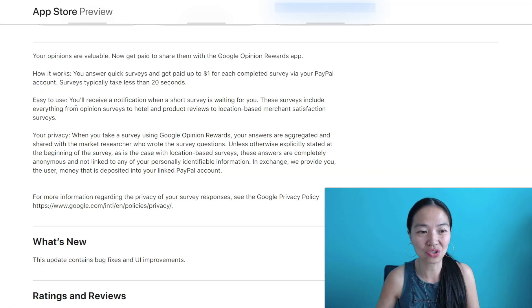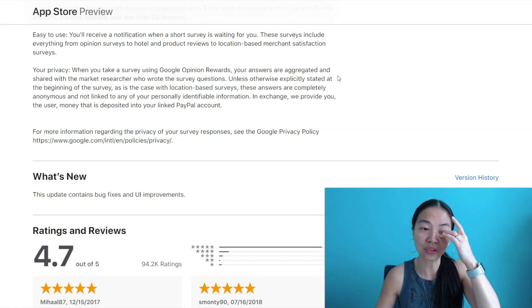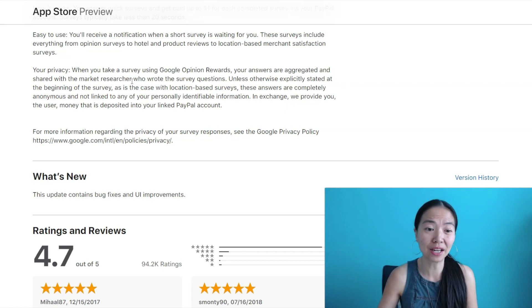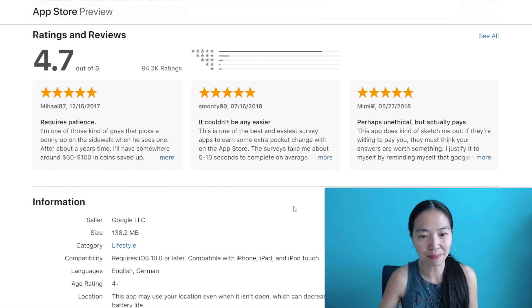You receive a notification when a short survey is waiting for you. When you take a survey using Google Opinion Rewards, your answers are aggregated and shared with the market researcher who wrote the survey questions. Unless otherwise explicitly stated at the beginning of the survey, as is the case with location-based surveys, these answers are completely anonymous and not linked to any of your personally identifiable information. In exchange, money is deposited into your linked PayPal account. People are loving this app, as you can see.